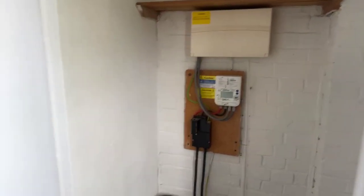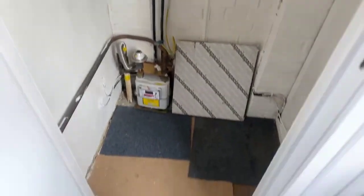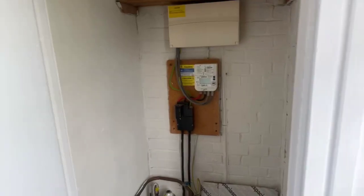In the cupboard on your right as you walk in, you've got your meters and stuff in this cupboard, and also a bit of storage space as well, which is always handy.